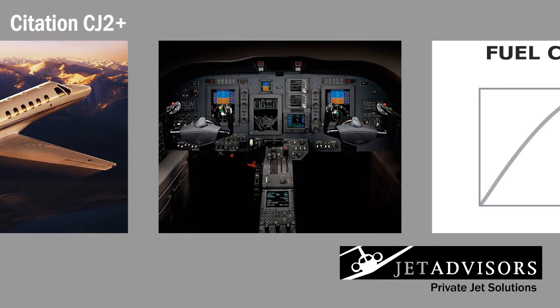Another of the CJ2 Plus' strong points also contributes to its low operating cost: the simplicity but reliability of its supply systems. Engineers installed the fully integrated ProLine 21 avionics suite, which has been redesigned and upgraded, into the cockpit.